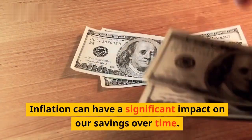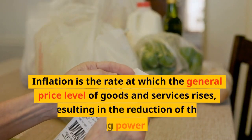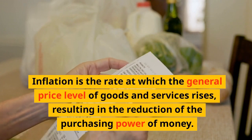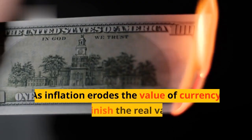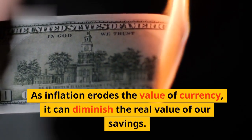Inflation can have a significant impact on our savings over time. Inflation is the rate at which the general price level of goods and services rises, resulting in the reduction of the purchasing power of money. As inflation erodes the value of currency, it can diminish the real value of our savings.